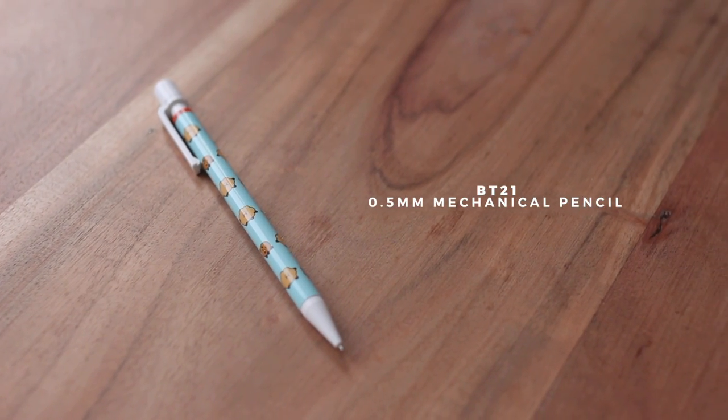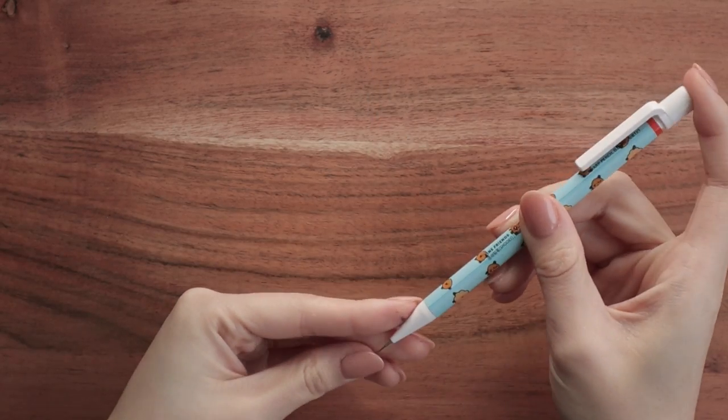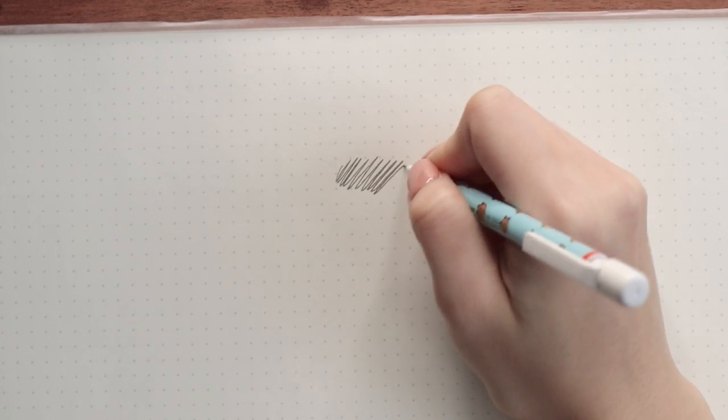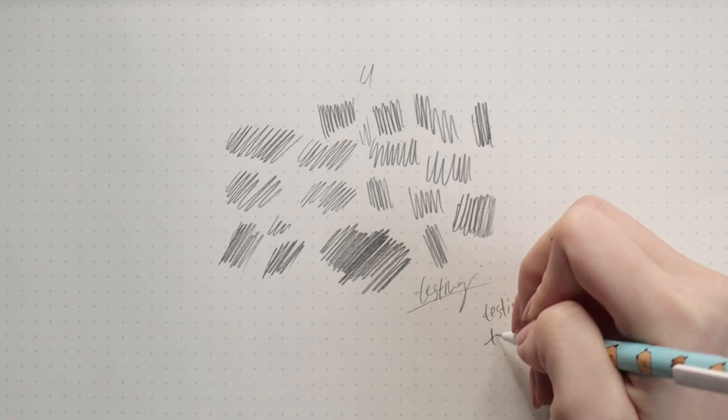The final writing utensil is this mechanical pencil — it's 0.5 lead. I don't have too high hopes because it feels very cheap and like I could break it if I press too hard. Once you run out of the lead you'd need to refill it with your own, so quality depends on what lead you use. It's actually pretty solid to write with, but it's just so light that it throws me off. It's not the worst, not the best. For rating, I'll give this one a 6.